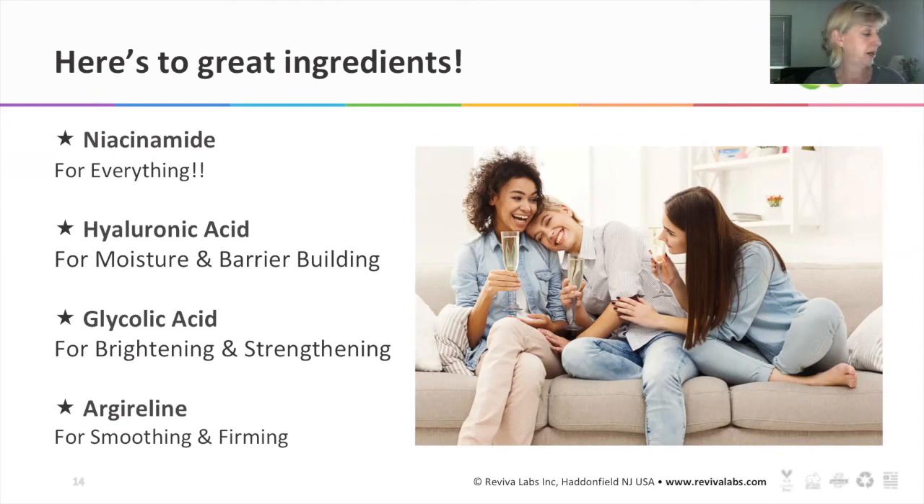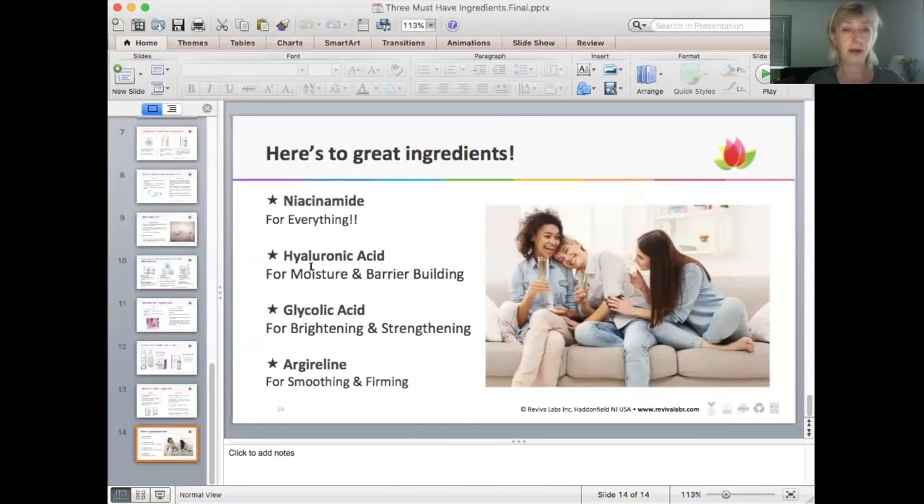I'm going to stop my screen share now and see if there are any comments. Now's the time — if you have any questions about the ingredients or products discussed, please type them in. I hope you join me next week for our Zoom demo, or next month for trivia night. We're very busy on Zoom right now at Reviva. I don't see any questions coming in, so I appreciate your time and your interest in Reviva Labs, and I hope to see you again soon. Bye.